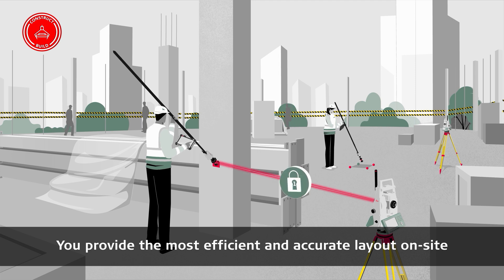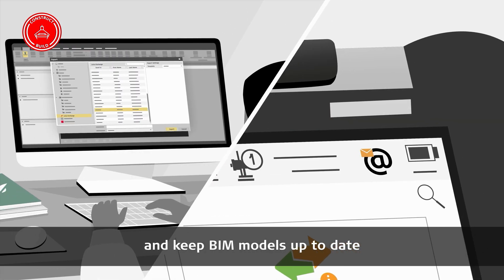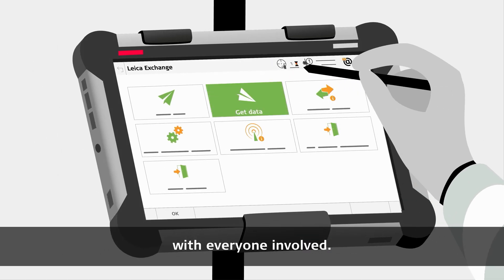You provide the most efficient and accurate layout on site and keep BIM models up to date while sharing changes instantly with everyone involved.